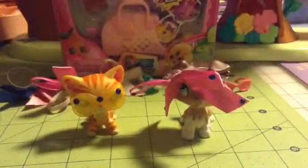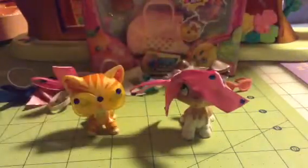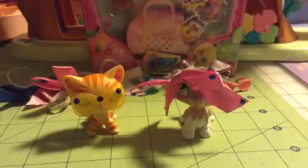Hey guys, DarbyDigolf here, and today I have for you two things. So first, you can see this in the background — I'll get to that in a second. Now, I have something I made, and I have this LPS. I ordered this off eBay.